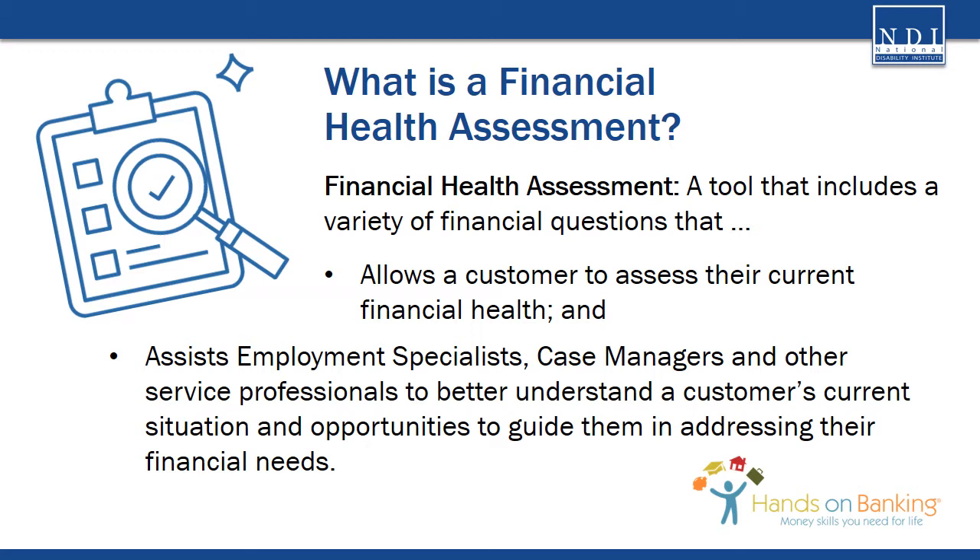By answering these key questions, a customer can begin to think about the pathways they can take to improve their financial circumstances and celebrate where they have been successful. For employment specialists, case managers, and other service professionals, a financial health assessment is a tool to better understand a customer's current situation and provide opportunities to guide them in addressing their financial needs. This tool can help guide job seekers to resources and assistance that can stabilize their employment situation and empower them as they move forward.